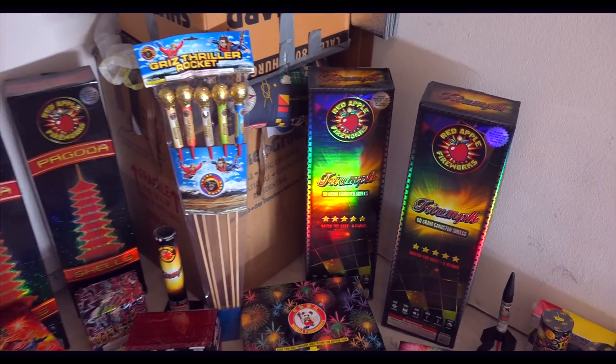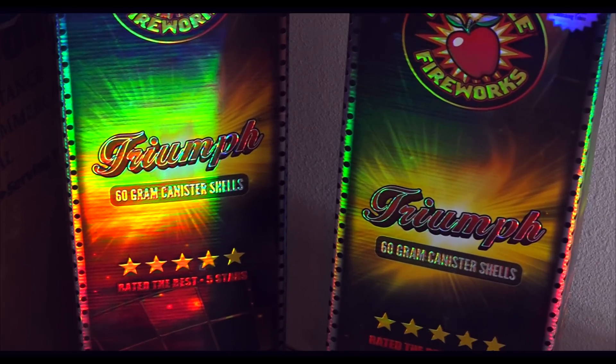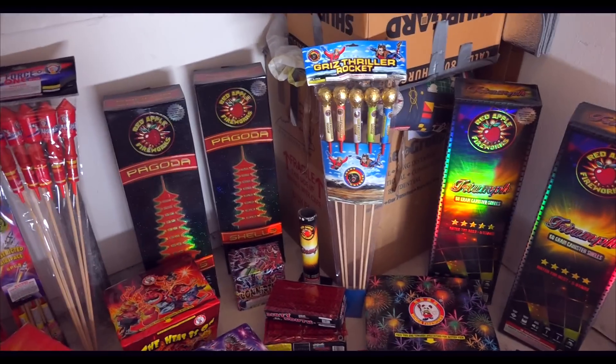And then the Triumph from Red Apple. These are actually pretty darn good in comparison to Excalibur's. We did some the other day and they're pretty awesome. It's 24 packs, so we bought four of them.